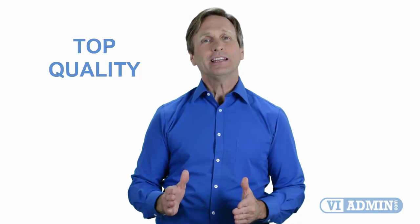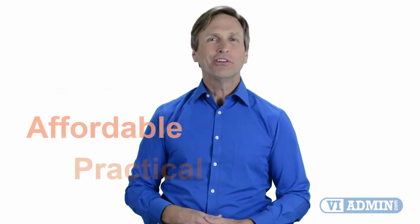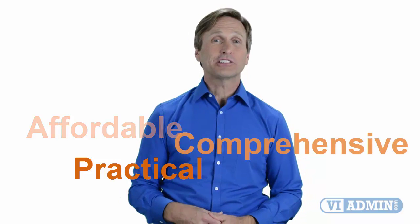Today, you can learn VMware and enjoy top-quality training given by our trusted and certified trainers, no matter where in the world you are. We believe that training has to be affordable, practical, and comprehensive.